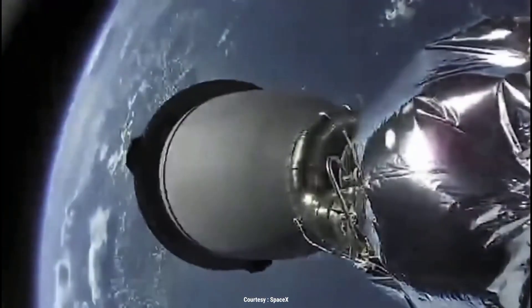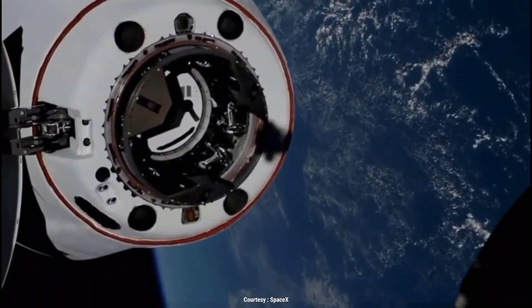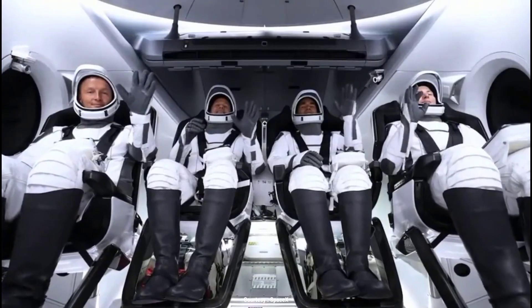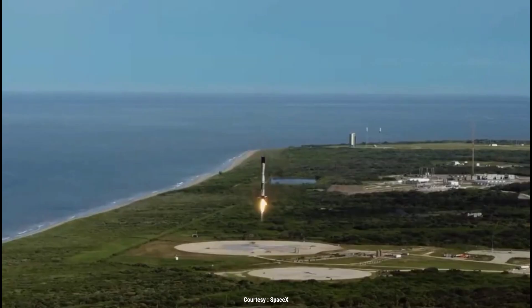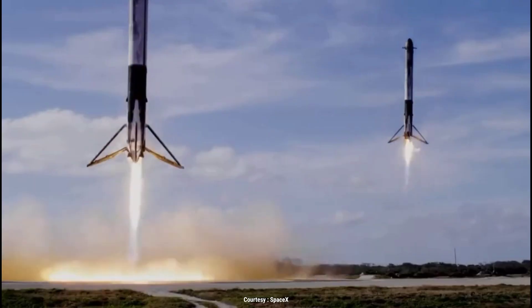Stage separation confirmed. Dragon separation confirmed. Stage one is transonic. Landing legs deployed. And Falcon 9 has landed.